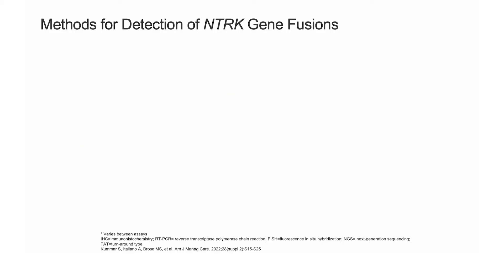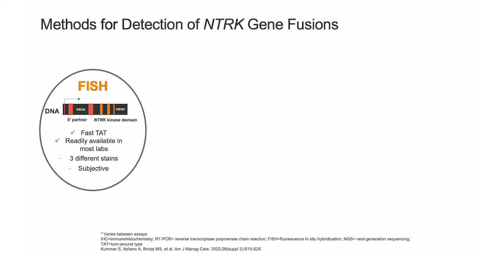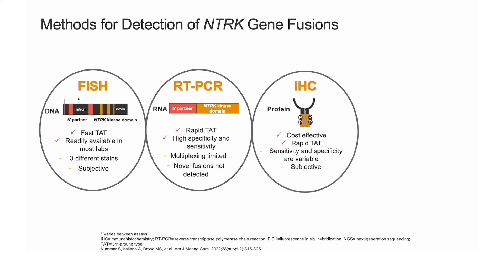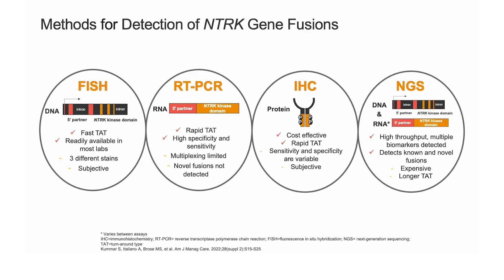There are four different methodologies by which we can detect NTRK gene fusions: FISH, which is fluorescent in-situ hybridization; RT-PCR, which is reverse transcriptase polymerase chain reaction; immunohistochemistry, which is IHC; and next-generation sequencing, or NGS panel.